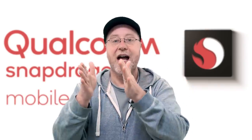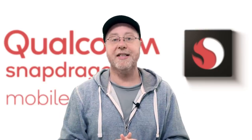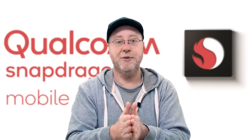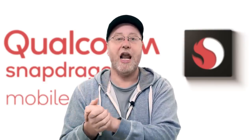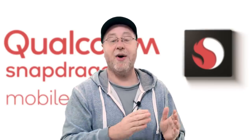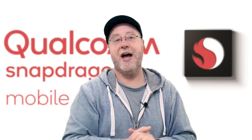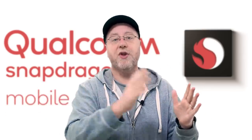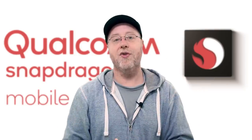The way Qualcomm divides up their marketing is: the 800 series for flagship devices, the 600 series for mid-range devices, and the 400 series for low-end devices. There is also now a 700 series, which fits between the 600 series and 800 series, and they have some other devices for things like wearables. In general, those are the three main categories: 400 for the low-end, 600 for the mid-range, and 800 for the high-end.